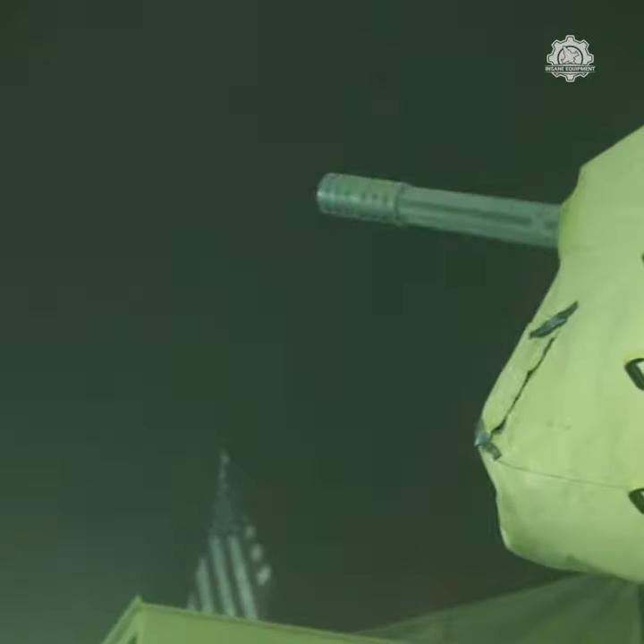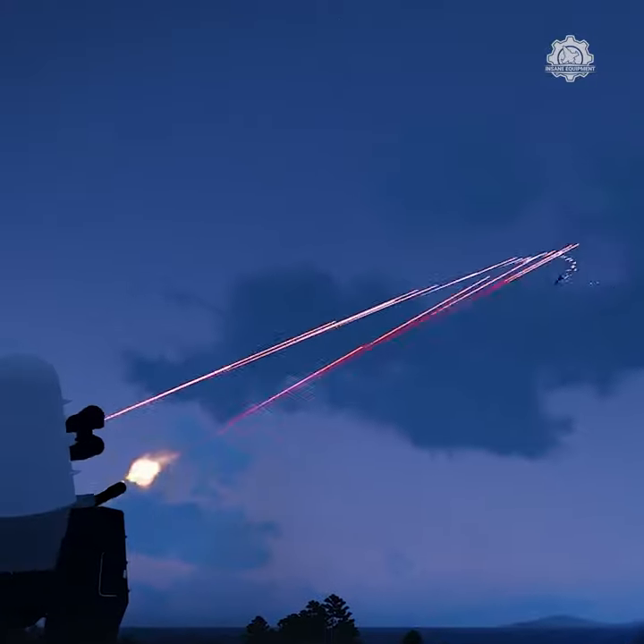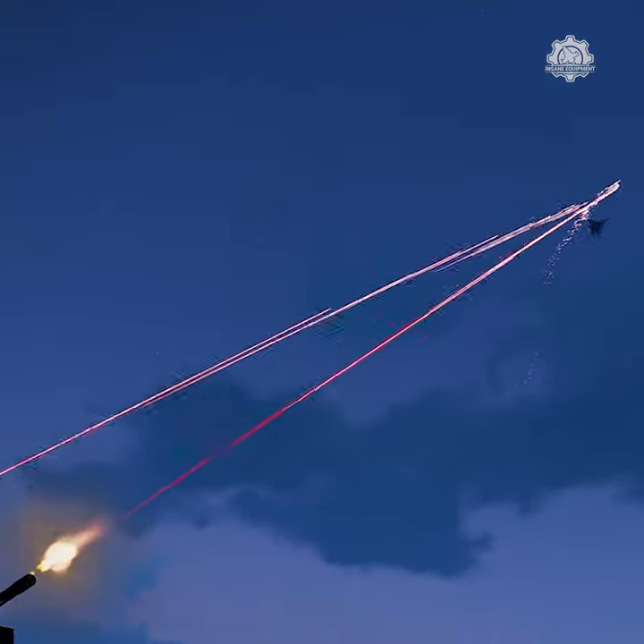At sea, navies used Phalanx to defeat anti-ship missiles and close-in threats that have pierced other lines of defense. On land, the U.S. Army uses the weapons system to detect and counter rocket, artillery, and mortar systems.